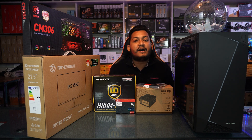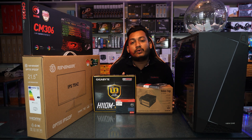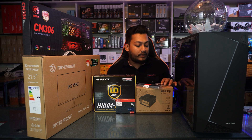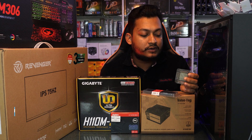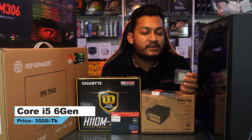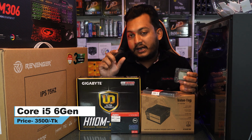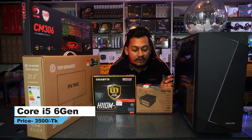We have a PC-based processor build. The processor runs at 3.2 GHz, Core i5 6th generation. The price of the cooling fan is 3,500 BDT, and this build comes with a first-year warranty.